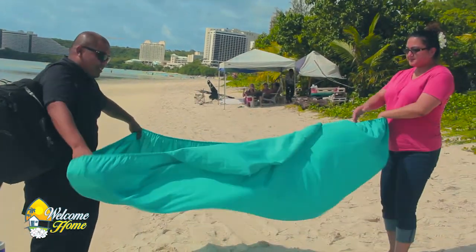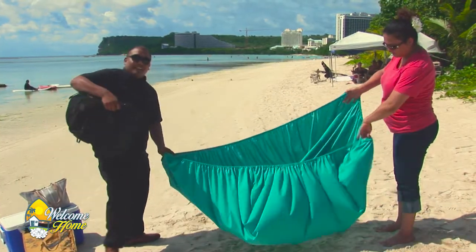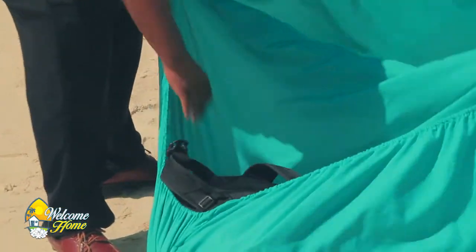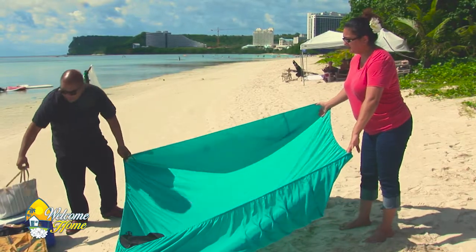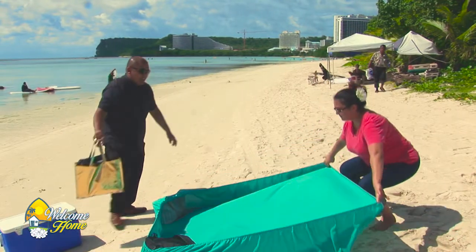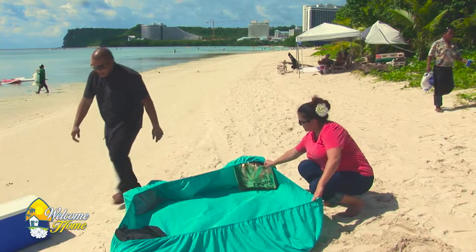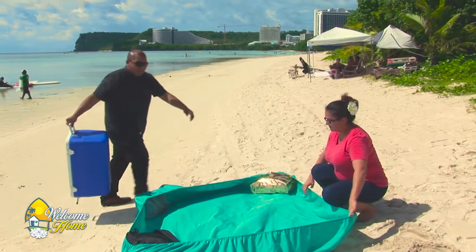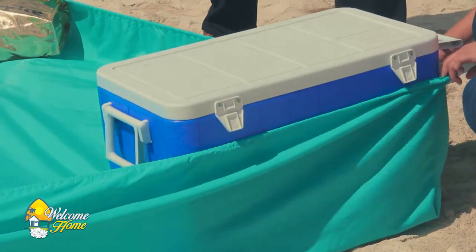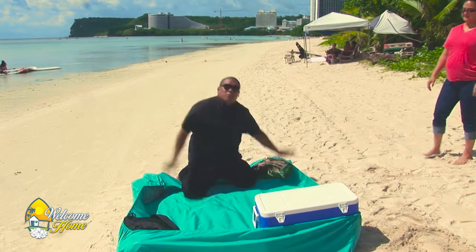We're going to open this fitted sheet up just like this. You bring all the stuff you brought with you — bags, a cooler — and stick them in the corners to weigh down the sheet. As you can see, all the sand is going to stay out as long as you keep your crazy kids out. You'll have plenty of room inside.